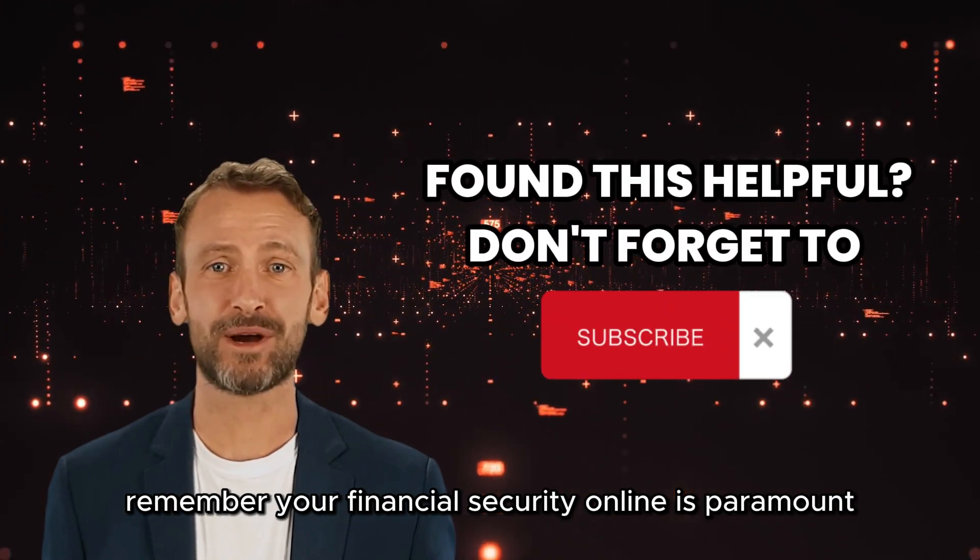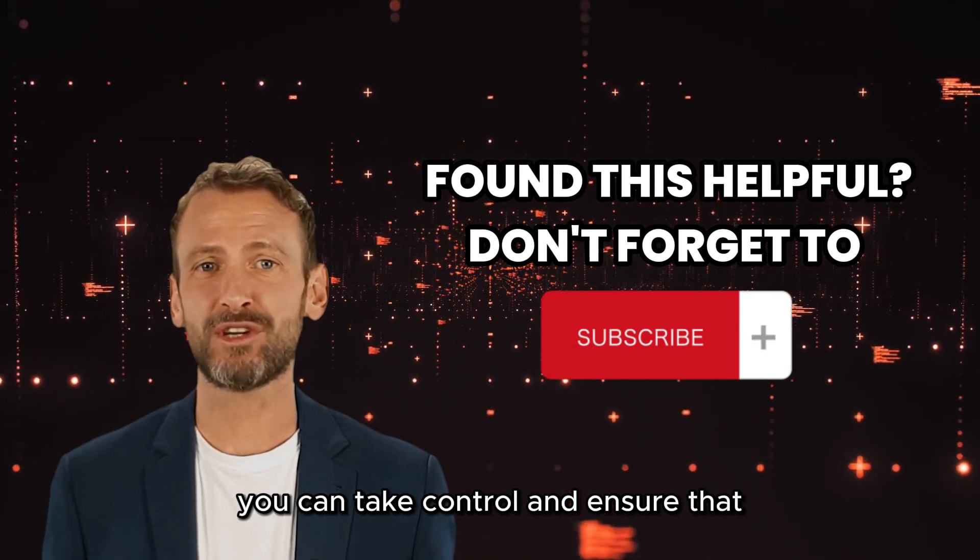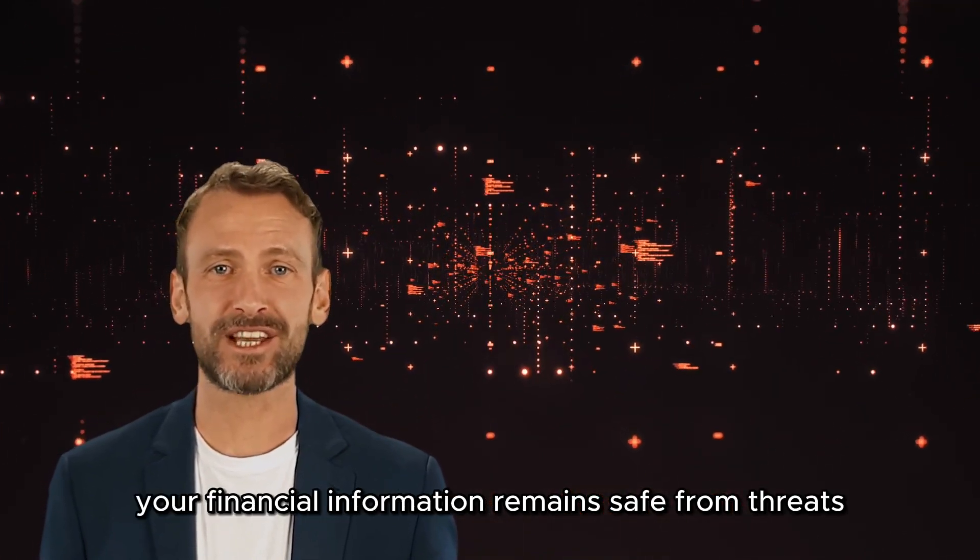Remember, your financial security online is paramount. By following these tips, you can take control and ensure that your financial information remains safe from threats.